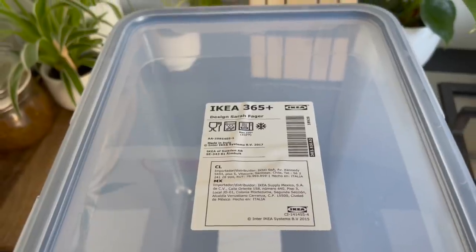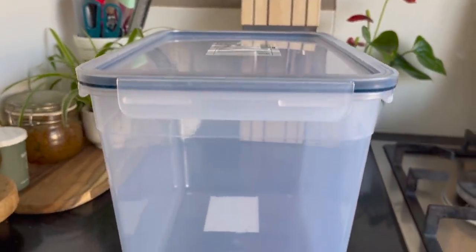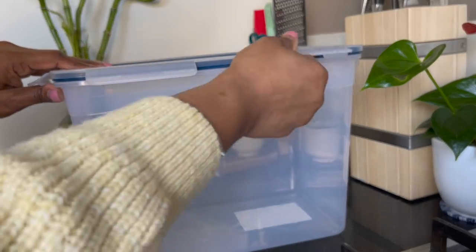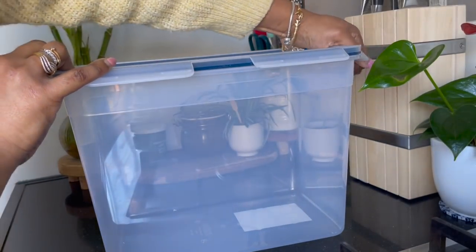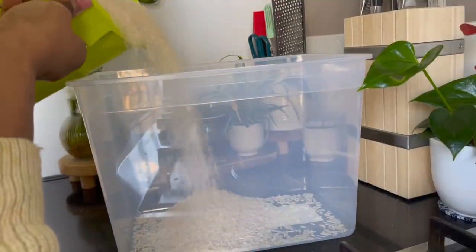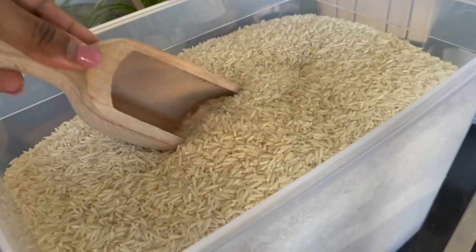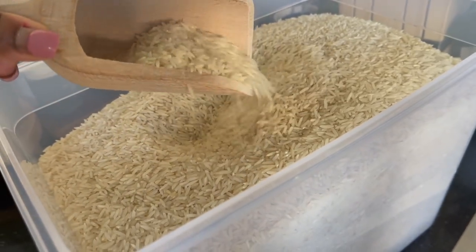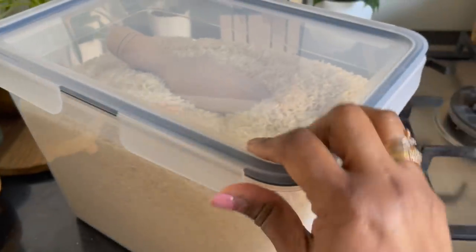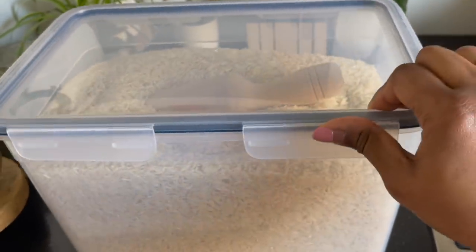The third one is also from the 365+ range — it's a 10-litre big storage box, very ideal for keeping dry foods in your cabinets. They are dishwasher-proof and easily stackable, which results in space efficiency. I keep my rice and atta in these food containers, and as they are transparent you can easily see how much stock you have left.